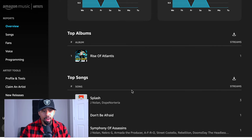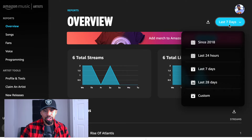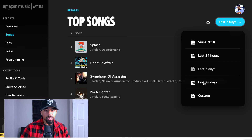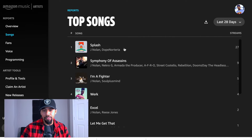They're going to show you total streams, total listeners, your top albums, your top songs, and your source of streams — whether they're playing it on stations, which is Amazon's editorial stuff from their system, or algorithmic Amazon playlists, user libraries and playlists, and search and browse. I started releasing music on Amazon in 2018, so you can go back all the way to whenever your music started being released on there. You can filter by last 24 hours, seven days, 28 days, or put in a custom range.